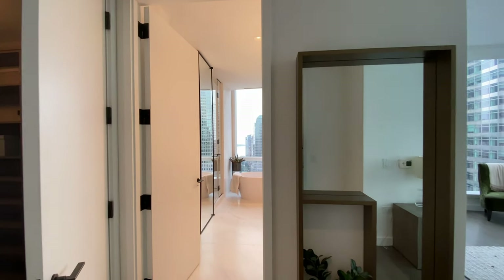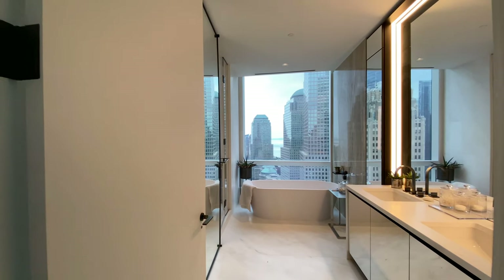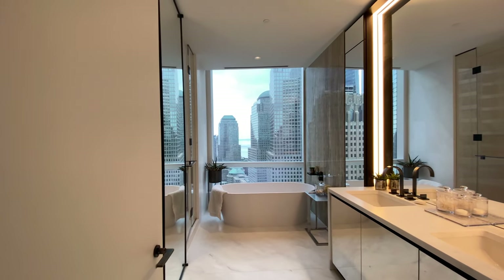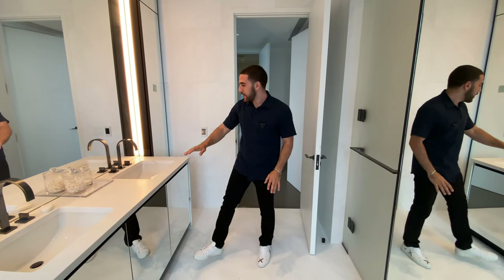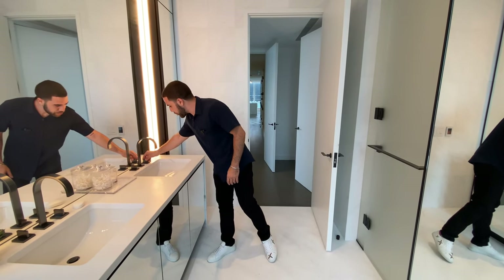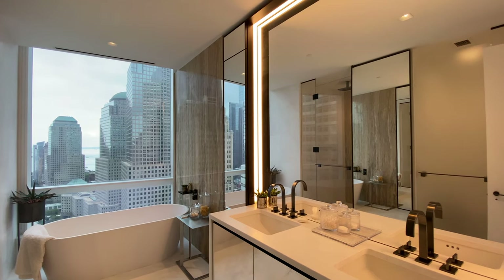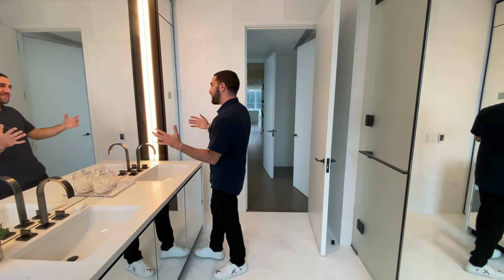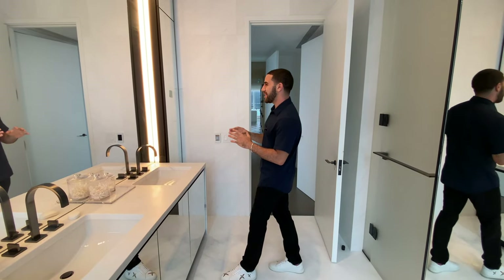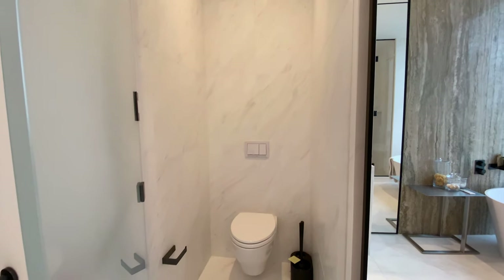The master bathroom is just as impressive as the bedroom itself. This is like a dream bathroom — everything is sleek, clean, and very detailed. The light goes around the frame of the mirror giving you that 'better than real life' dressing-room look. Hidden behind frosted glass you have the toilet, and there's a full-body mirror so you can see what you're working with.